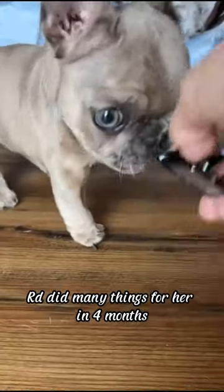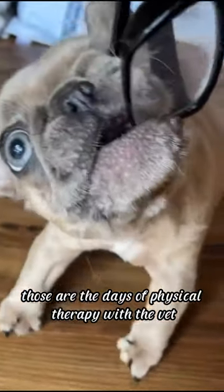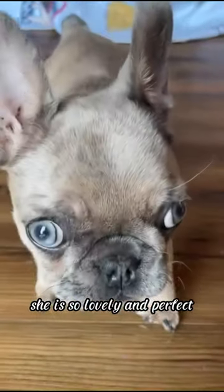Bunny Pop is five months old. RD did many things for her over four months — days of physical therapy with the vet and leg shaping. Look at her feet. She is almost walking normally. She is so lovely and perfect. She is ready for a happy home tomorrow.